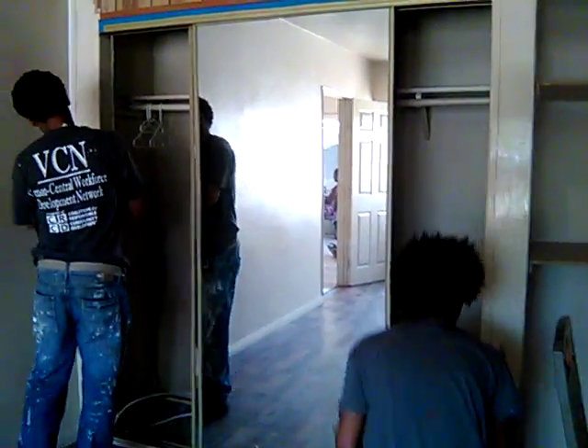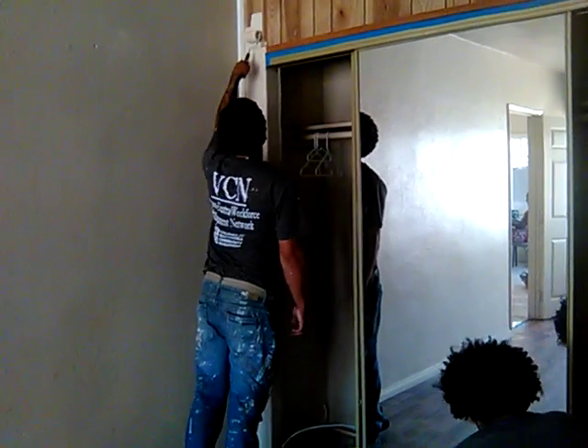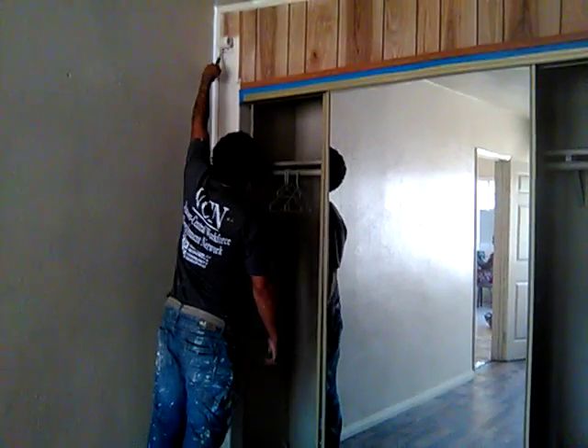So once they finish, it's going to add a different dimension to the room and bring it up to date. And that's what we're looking for — great home improvement the simple way.